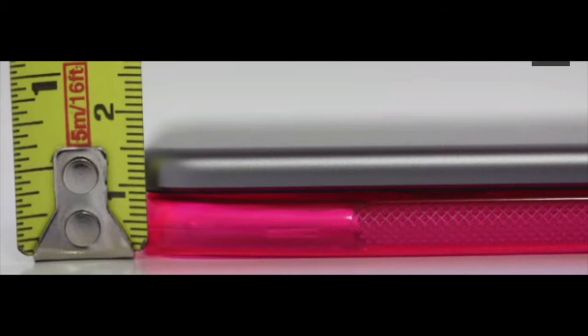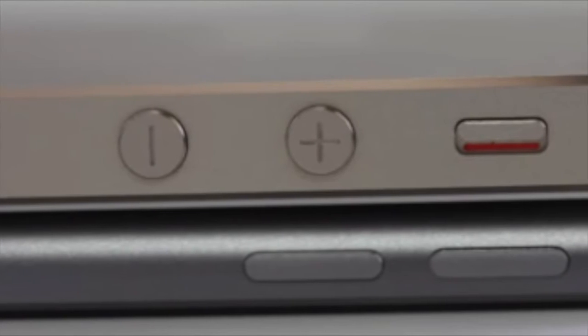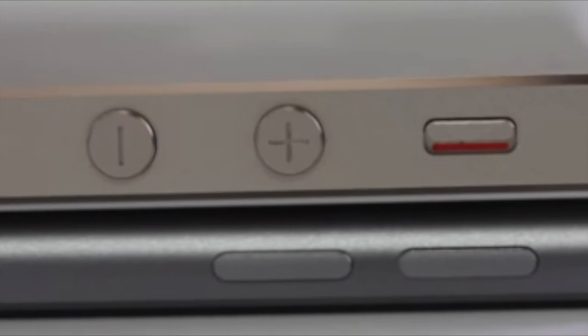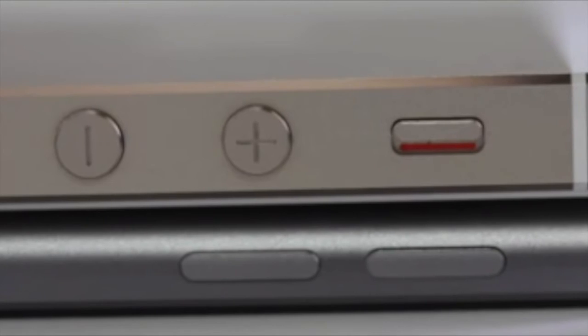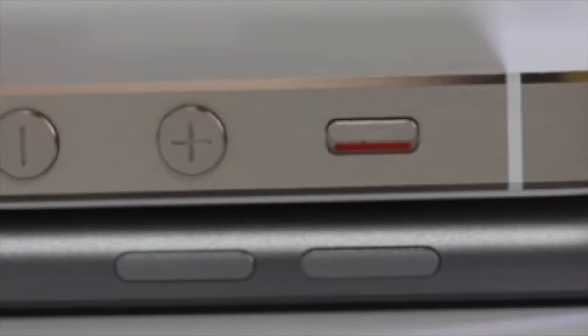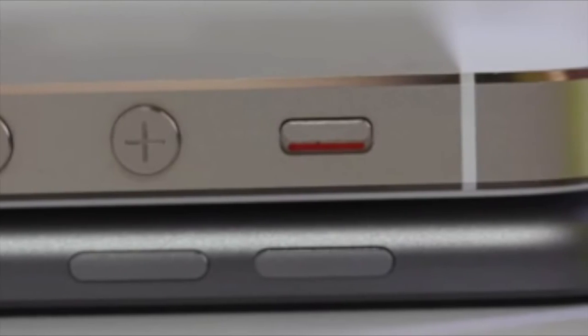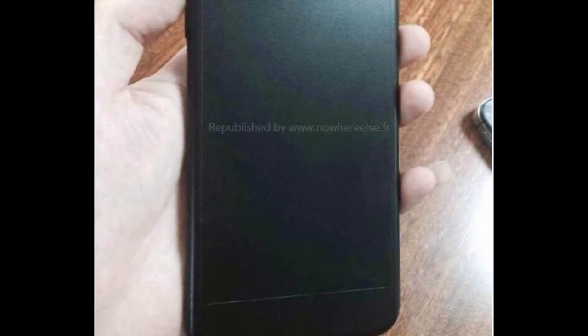So maybe this is what Apple is going to be looking at, maybe it's not. If that be the case, the iPhone 6 is going to definitely be a thin device, because the iPod 5th generation is much thinner than the current iPhone 5s or the iPhone 5. It's just mind boggling that they can fit a phone that can do so much into such a small body.